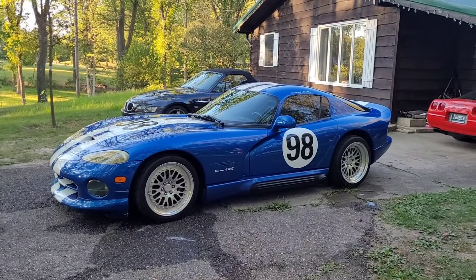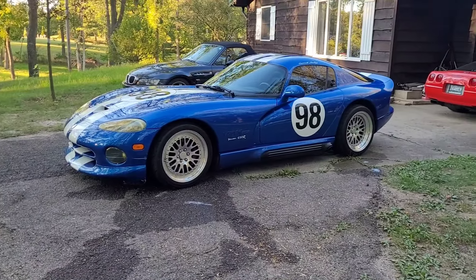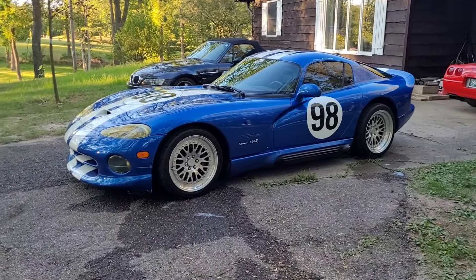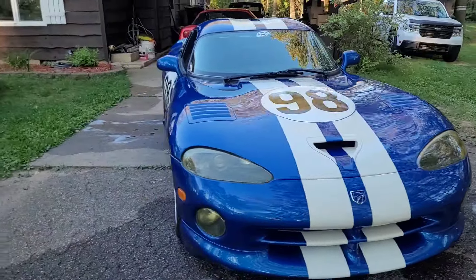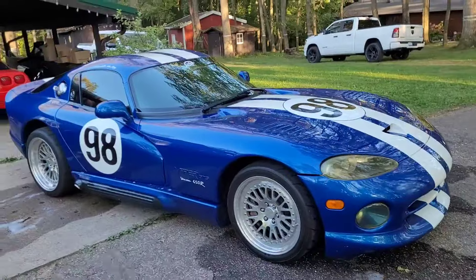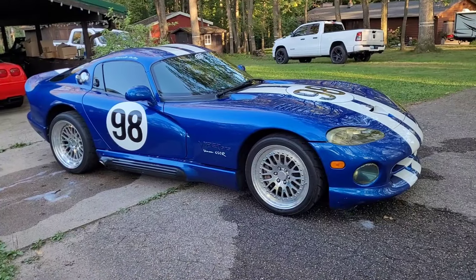Here's an update — as you can see I was able to get the car. The last video it was almost a done deal, but I hadn't taken possession. I have paid and I've taken possession of the car. I'm going to show you the good, the bad, and the facts of this $40,000 1996 Viper GTS — clean title, just rolled 28,000 miles.